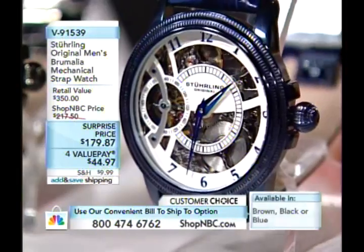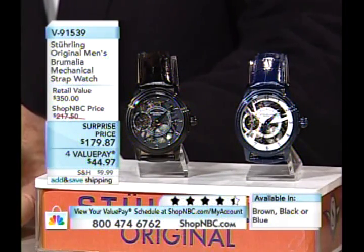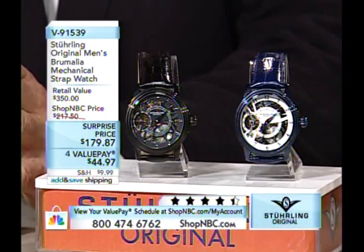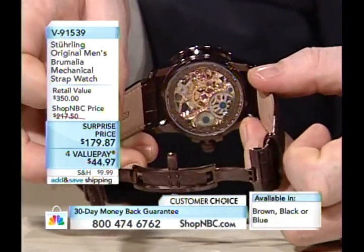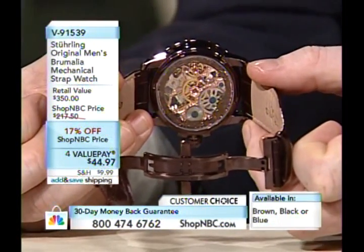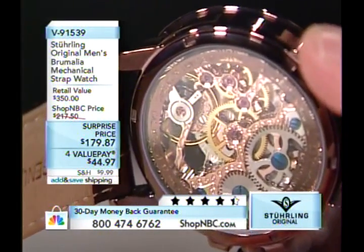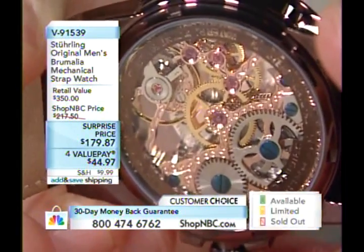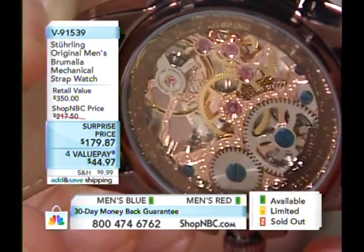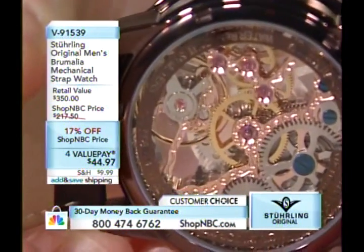The Brumalia has become a signature piece for Sterling Original for more than two years now. This is a pure mechanical timepiece — not an automatic. Collectors looking for pure mechanicals will love this: you literally have to wind it by the crown to wind up the mainspring. This is a 45mm case design. The original three executions were rose, silver, and gold tone; for 2010 we came out with three new color executions.